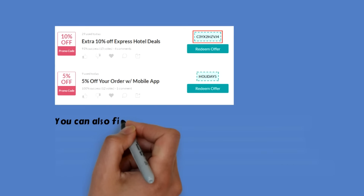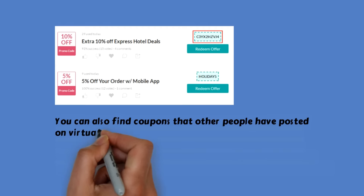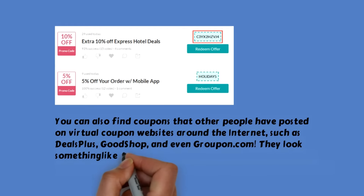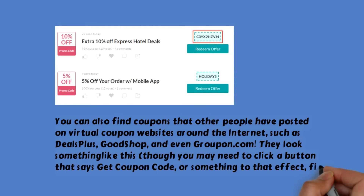You can also find coupons that other people have posted on virtual coupon websites around the internet, such as Deals Plus, Good Shop, and even Groupon.com. They look something like this, though you may need to click a button that says 'Get Coupon Code,' or something to that effect, first.